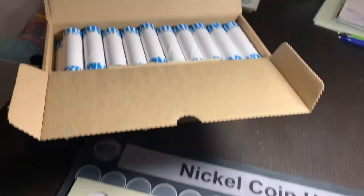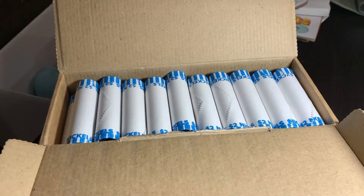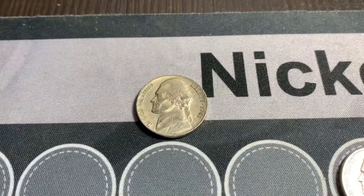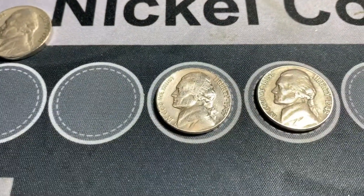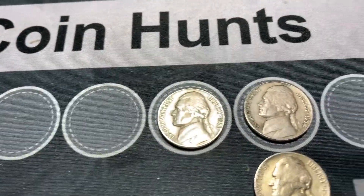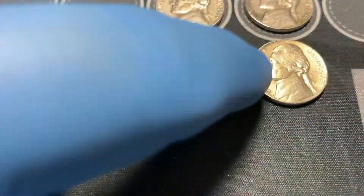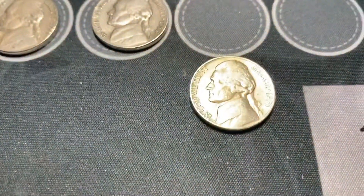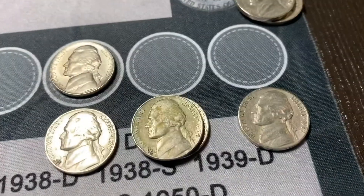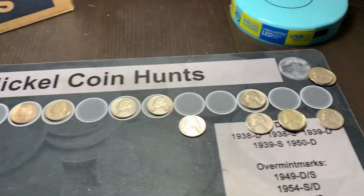So without further ado, let's get into these nickels. We'll get through the first 10 rolls as usual, and then we'll come back and show you what we find. Through the first 10 rolls, we found 1941 San Francisco, 47 Philadelphia, 49 Philadelphia, 53 Philadelphia, 54 Philadelphia, 55 Denver, 57 Denver, 57 Philadelphia, 58 Denver, 59 Denver, and two 1960 Philadelphias — 13 nickels total in the first 10 rolls.